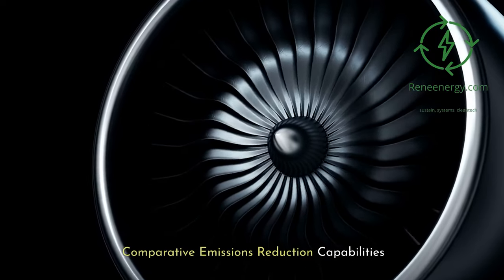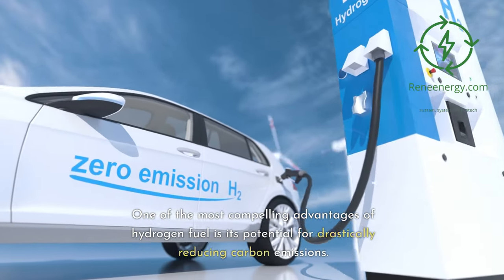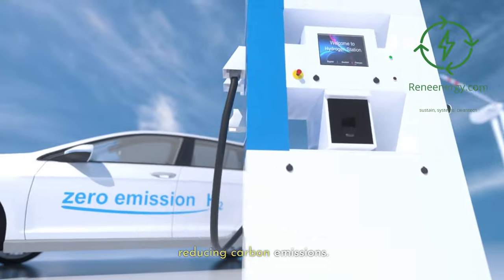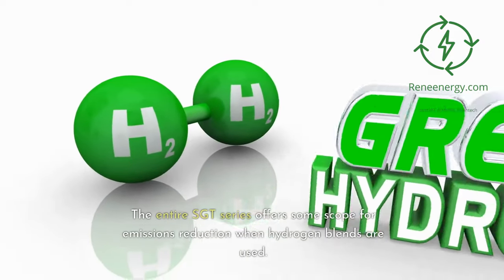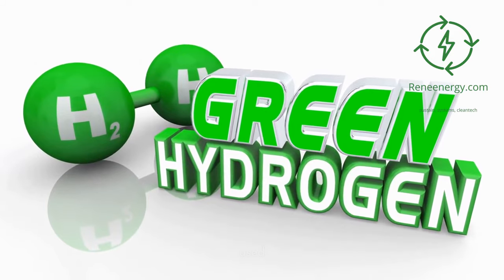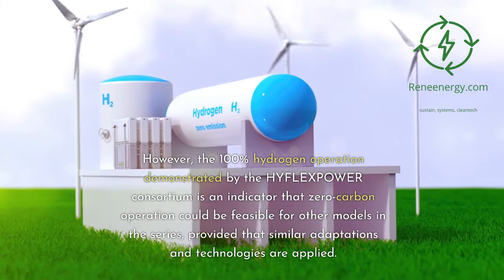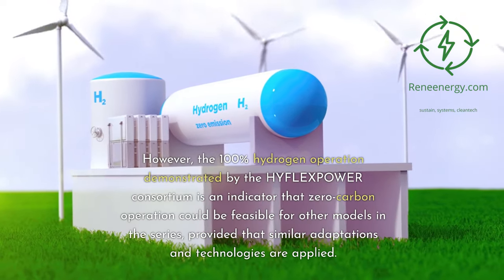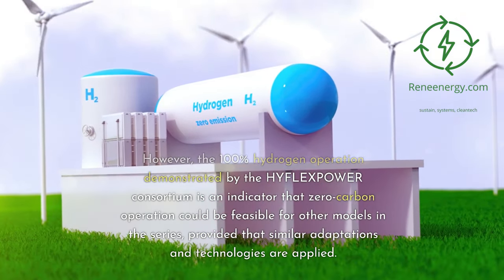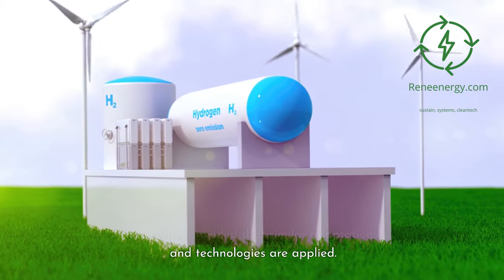Comparative Emissions Reduction Capabilities. One of the most compelling advantages of hydrogen fuel is its potential for drastically reducing carbon emissions. The entire Sargent series offers some scope for emissions reduction when hydrogen blends are used. However, the 100% hydrogen operation demonstrated by the HyFlex Power Consortium is an indicator that zero carbon operation could be feasible for other models in the series, provided that similar adaptations and technologies are applied.